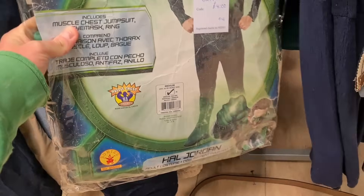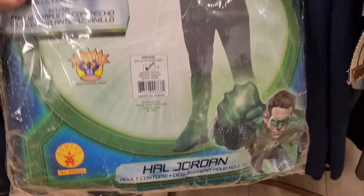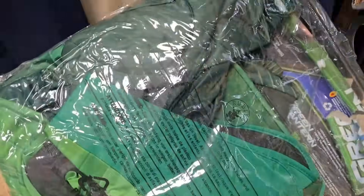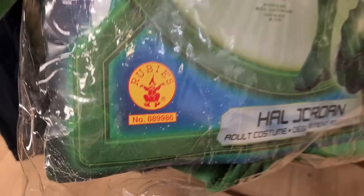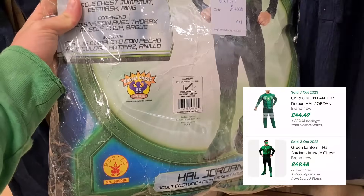Check this out - this was just tucked underneath all the adults' clothes. Hal Jordan, the Green Lantern fancy dress muscle suit, adult size, four quid. Perfect for Halloween, although we just missed that. Excellent for stag dos. Brand new - these fancy dress costumes cost an absolute ton, so four quid second hand is a bargain.